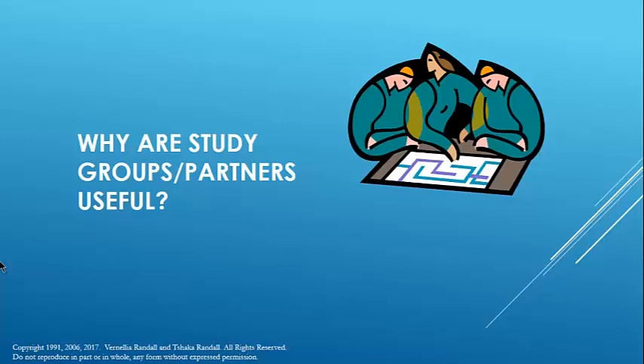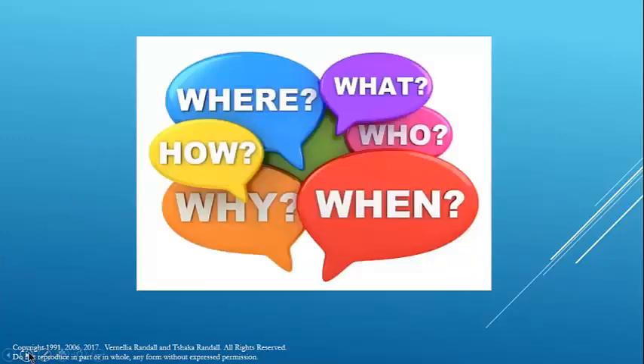Study groups can be horribly ineffective. Study groups should not meet unless members have already done the basics: gone to class, briefed their cases, started their course summaries, and narrowly identified beforehand what they're going to discuss. You can do this all by email, so there's no reason to show up and say 'what are we going to do?' That's wasted time. Develop the agenda via email before the study group.